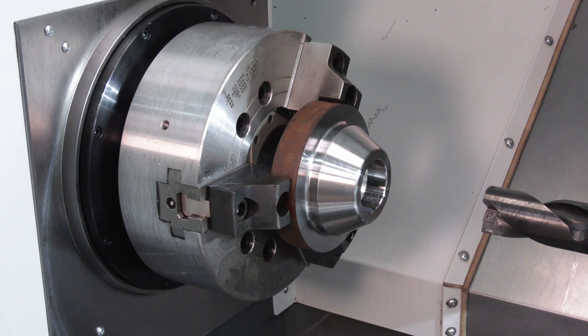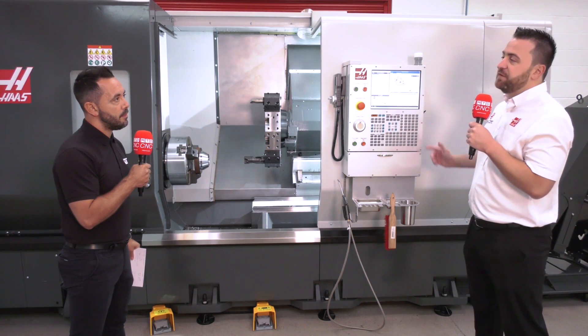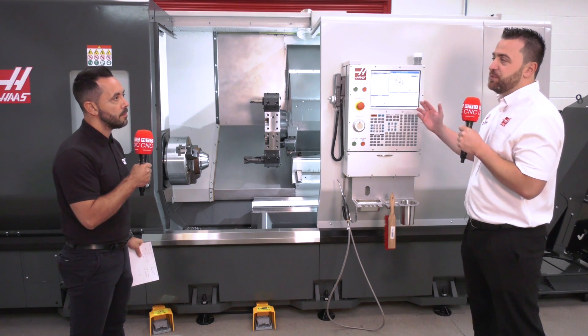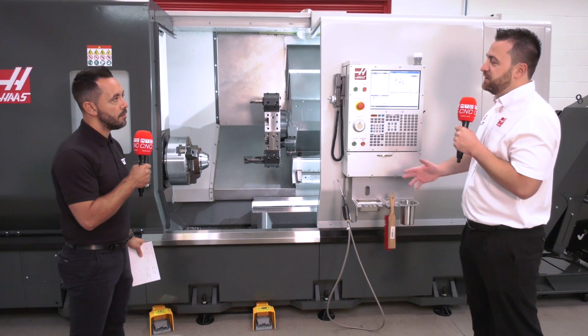So a component such as this — you can program this within a few minutes? Certainly, a part like this we can have programmed up in a few minutes. There's another advantage too: on the lathes we have what we call the Shape Creator. You can actually draw a shape on the control, load that profile in, answer a few questions, and again we'll be turning.